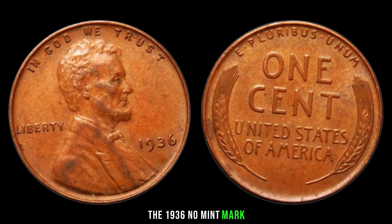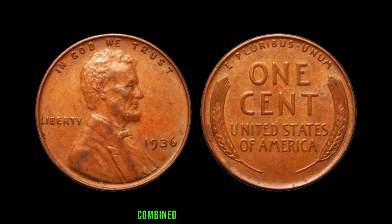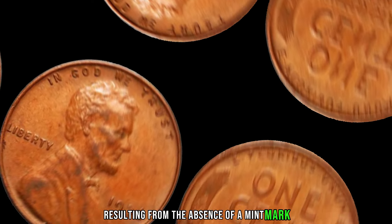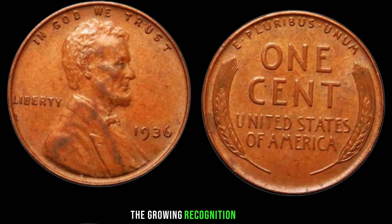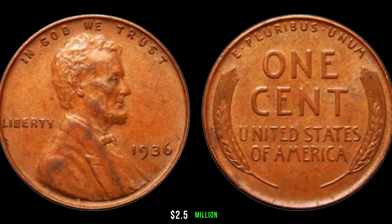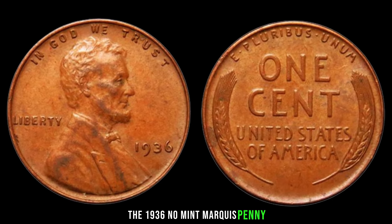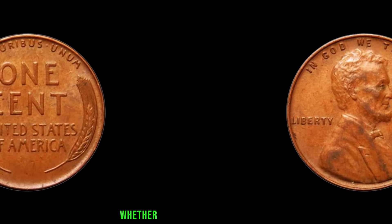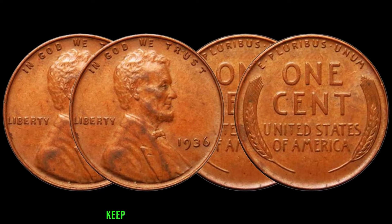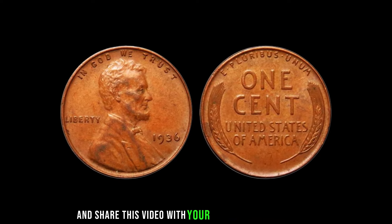The 1936 No Mint Mark wheat penny is a testament to the allure of rare coins. Its historical significance combined with the scarcity resulting from the absence of a mint mark makes it a must-have for serious collectors. The rising market value reflects the growing recognition of its importance in the numismatic world. There you have it, folks — a small copper coin with an extraordinary story and an even more extraordinary value. Don't forget to like, subscribe, and share this video with your fellow coin enthusiasts.